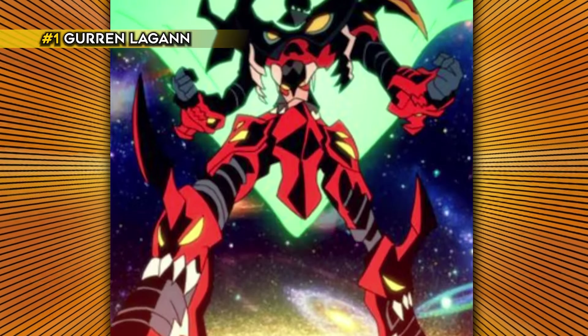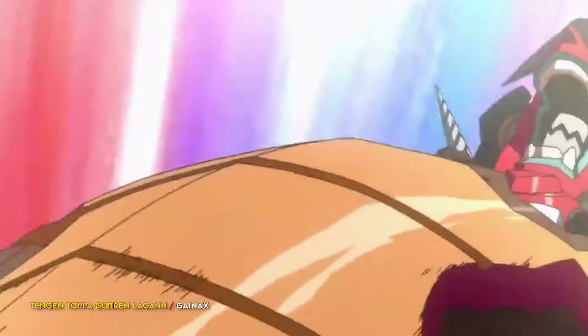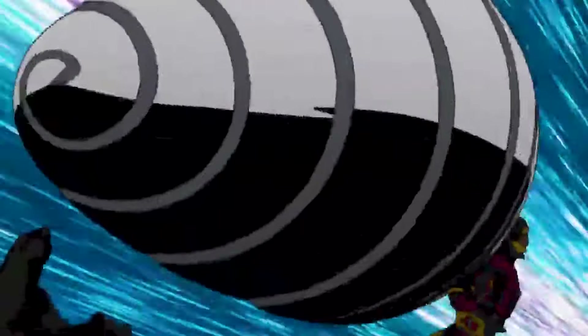Gurren Lagann from Tengen Toppa Gurren Lagann can continuously upgrade itself and is literally godlike. Gurren Lagann can draw on spiral power to become larger than the entire universe itself.